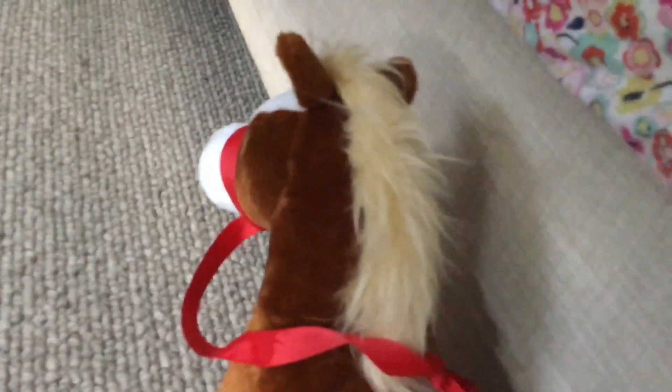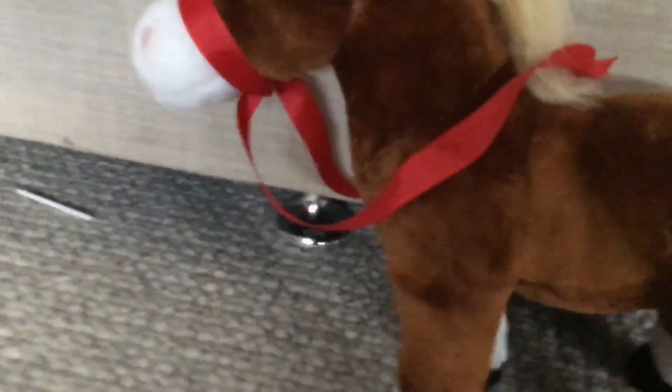Okay, so now we're back and I'm just going to dismount. Now that we've finished our ride, we're going to untack her, put her back in the paddock, and feed her before we go back inside.